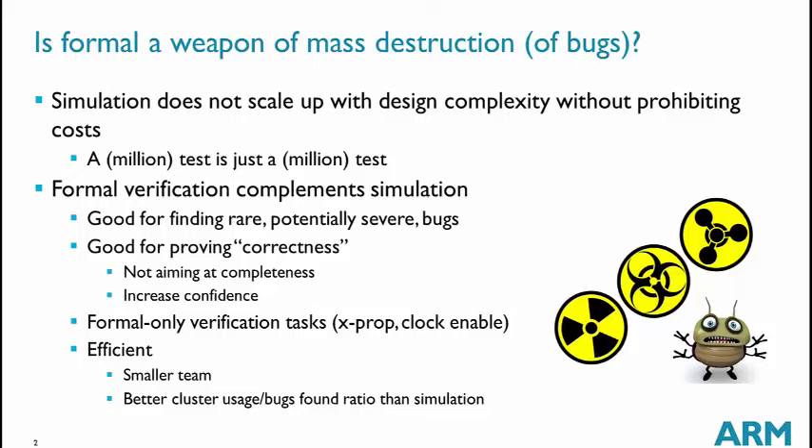There are many formal verification tasks that simulation is not able to tackle completely or correctly. For example, this is the case for X propagation or for clock-enable verification, which I will detail later. Formal verification is also an efficient approach to validation: with a small team and low usage of computing resources, we are able to catch a lot of bugs.